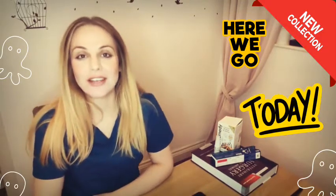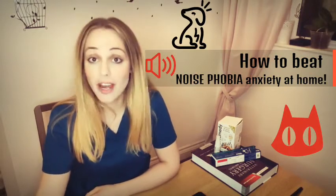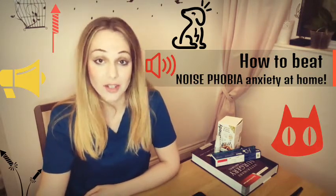Hello pet friends, this is Dr. Shari from Funny Fit Vets, welcome to another episode. In today's video I'm going to show you how to beat your dog or cat's noise phobia caused by fireworks or other sounds at home. A very important thing to consider is that you need to get prepared — all the solutions I'm going to give you are better applied before the stressful event takes place, like a fireworks night.